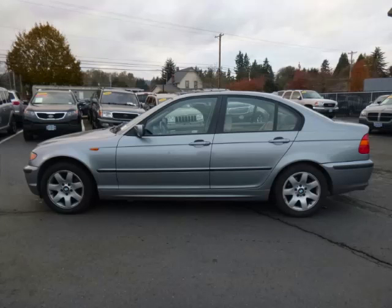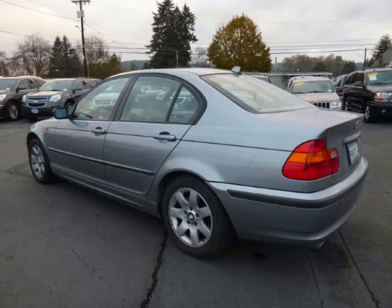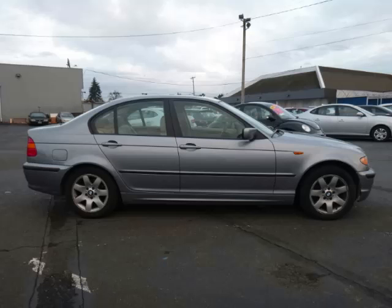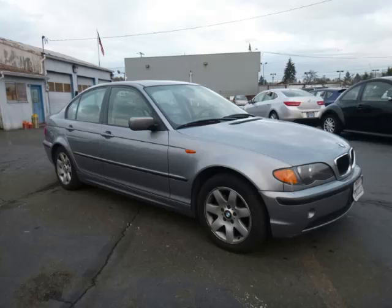This is a 2005 BMW 3 Series 2.5L L6 engine with 24 valve. Top features include climate control, wood trim, power sunroof, leather seats and center console.